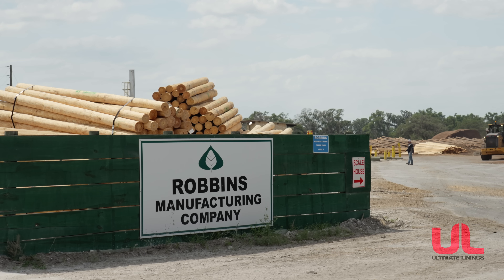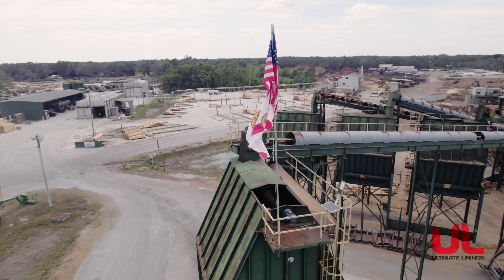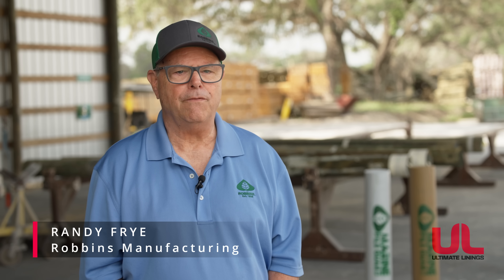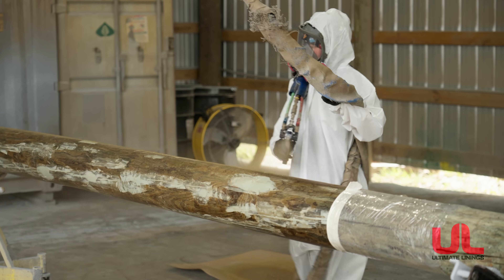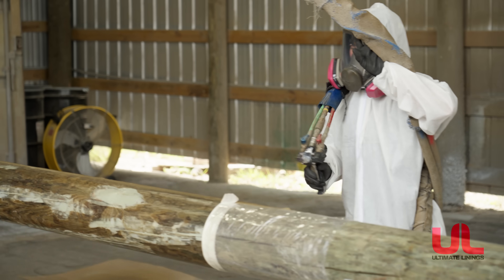Robbins Manufacturing partnered with Ultimate Linings to create a smarter solution for marine pilings. A typical marine piling will last 15 to 20 years in the water by itself. With the polyurea on it, I don't see how anything could ever happen to it, because the polyurea is indestructible when it comes to saltwater.